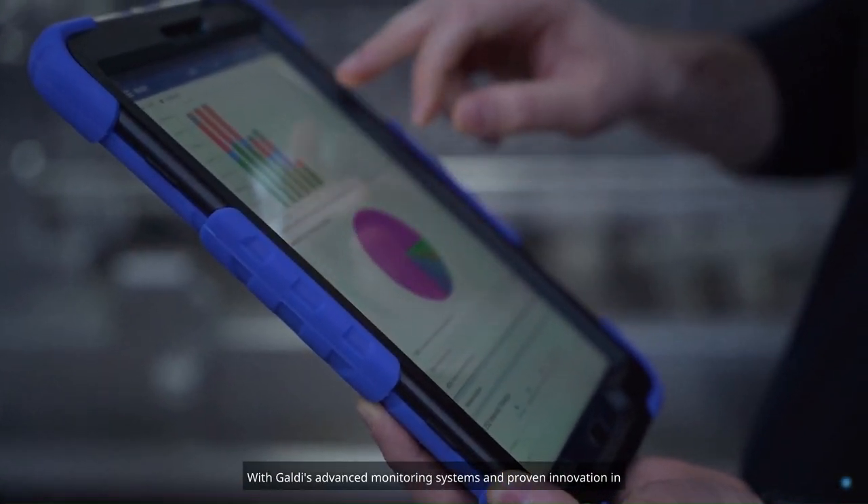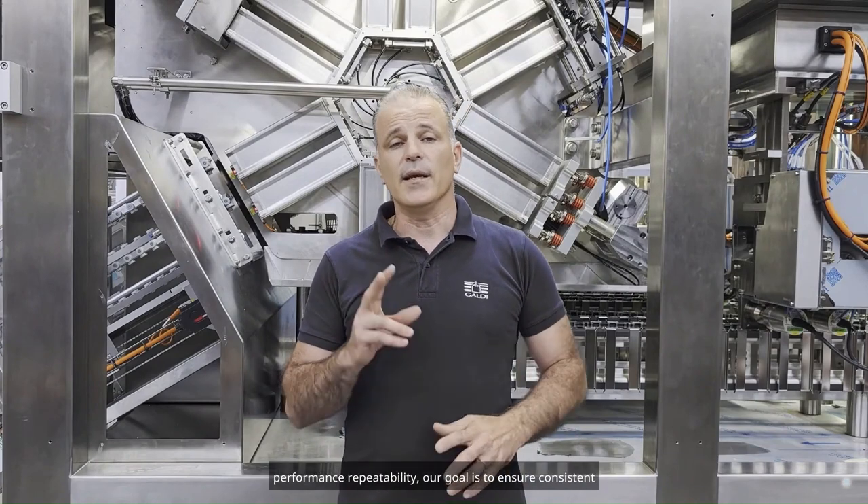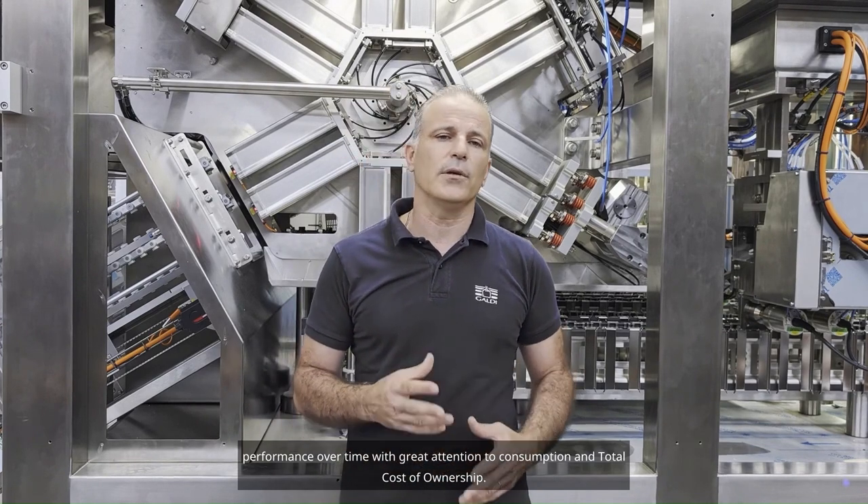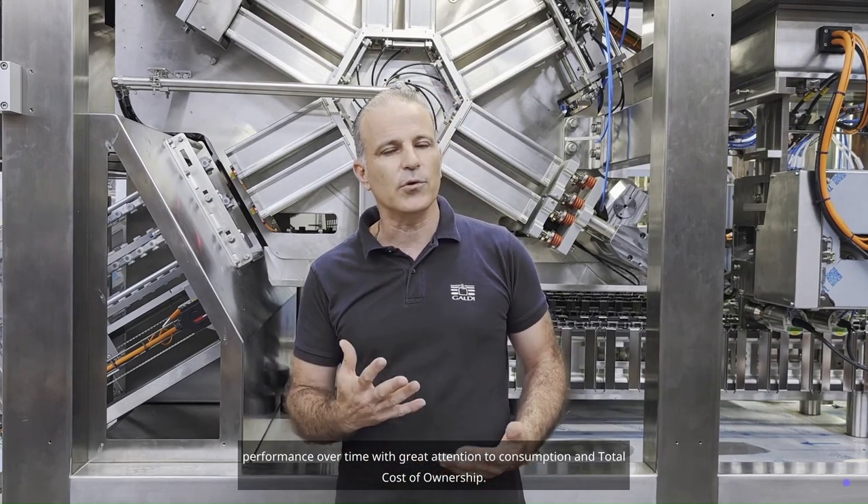With Galdi's advanced monitoring systems and proven innovation in performance repeatability, our goal is to ensure consistent performance over time, with great attention to consumption and total cost of ownership.